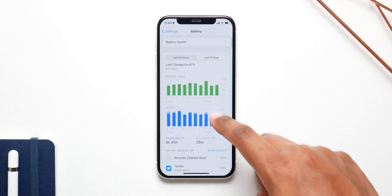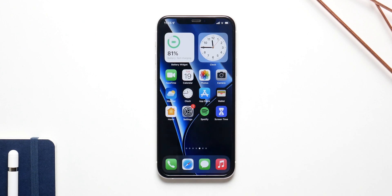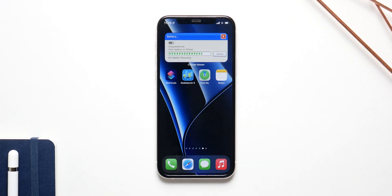I'm averaging around 5.5 hours of screen-on time with iOS 15.1, which is way better than iOS 15.0.2, so that is something to note. Performance itself has also improved with this update — nothing major, but there are way fewer app crashes.